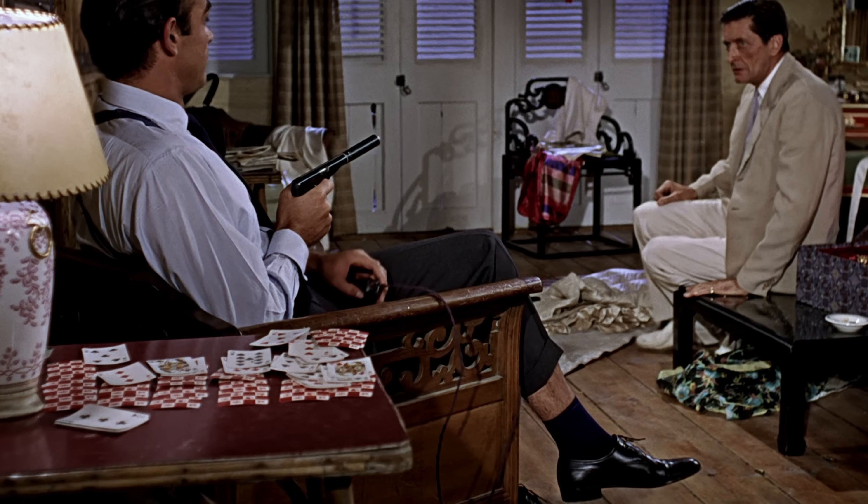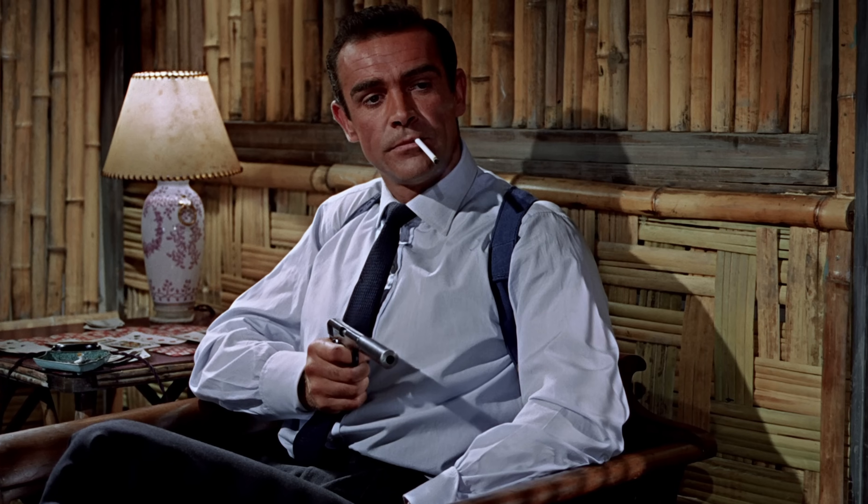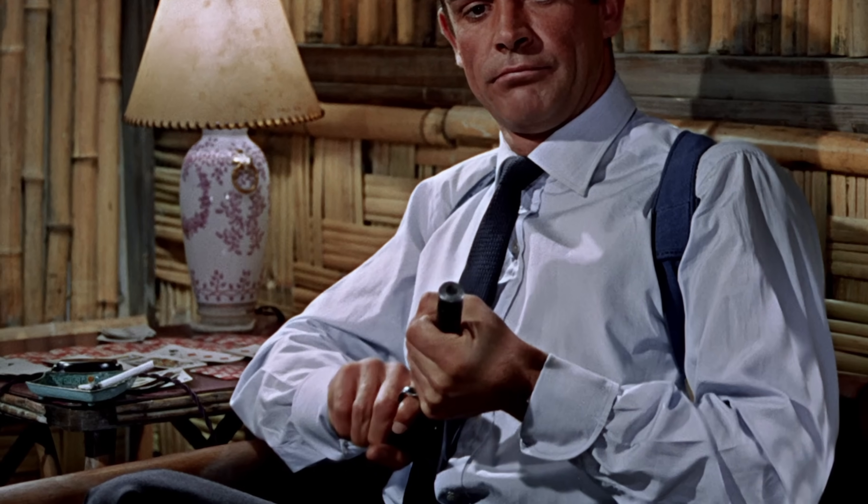Bond's socks change from long to short in the same scene. When Bond kills Dent, he has a cigarette dangling from his lips. Just seconds later, it is in the ashtray by his side.